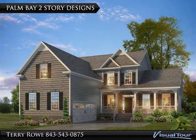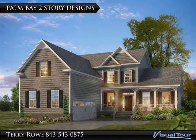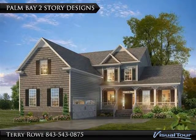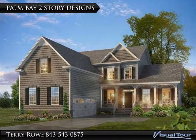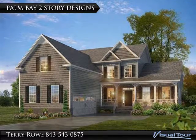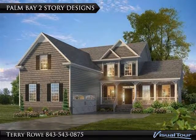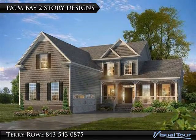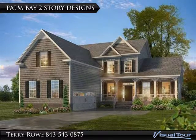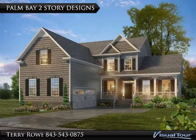Palm Bay Two-Story Design: There are eight two-story floor plans, many featuring first-floor owner suites, with three to six bedrooms ranging from 2,000 to over 3,500 square feet, starting in the 230s and ranging up to the mid-300s. Twenty-foot soaring ceilings and second-floor media rooms are really popular features. Many home sites are on a pond, conservation area, or tree buffer areas for privacy.